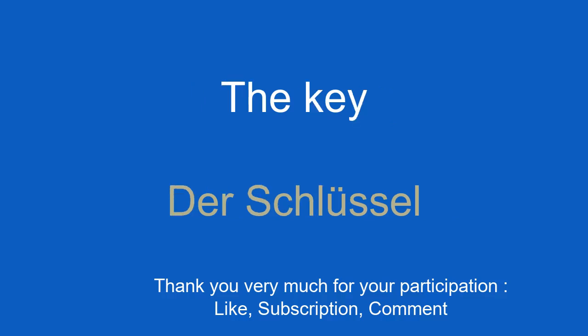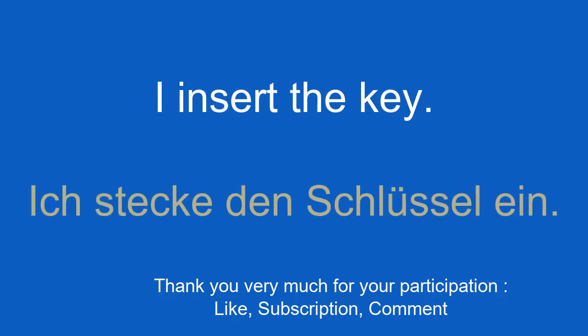The key. Der Schlüssel. I insert the key. Ich stecke den Schlüssel ein.